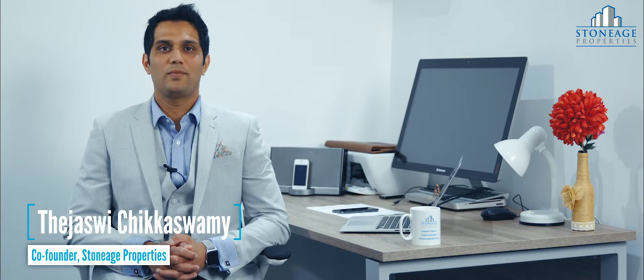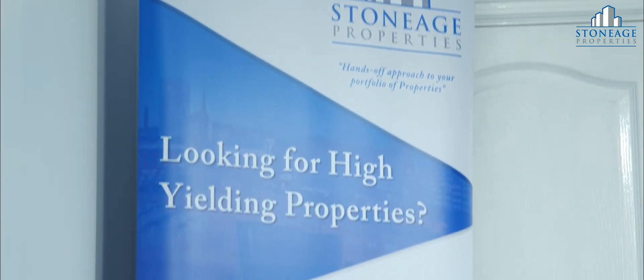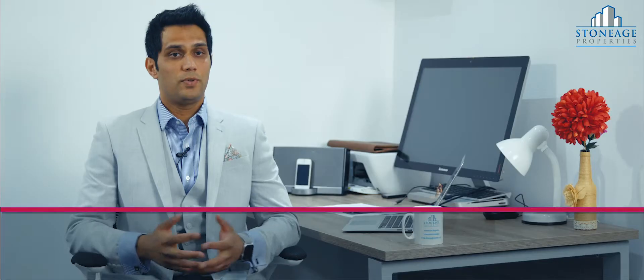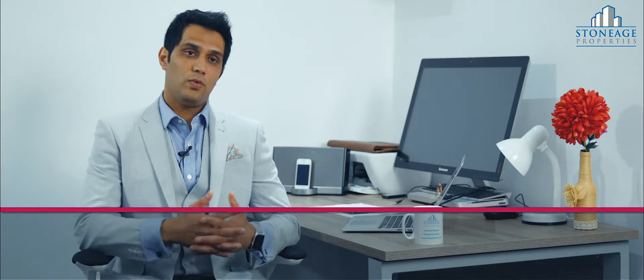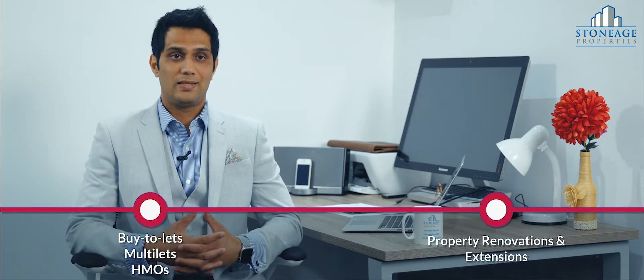Hi, I'm Tevis Vichika Swamy, co-founder of Stone Age Properties. Stone Age Properties offer two different services. One side of the business is the vitality investment properties. The other side of the business is the property renovations and extensions.